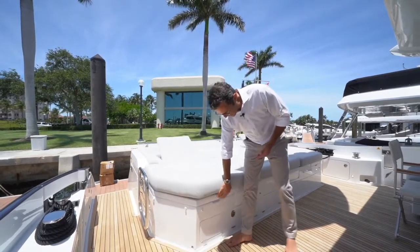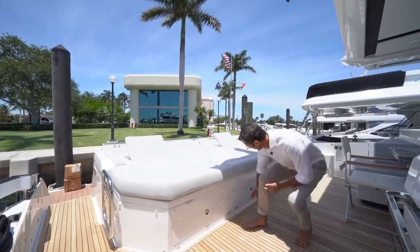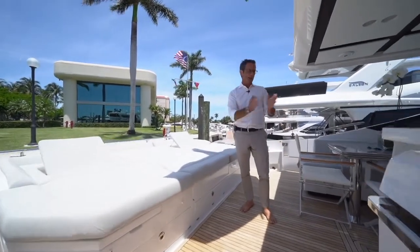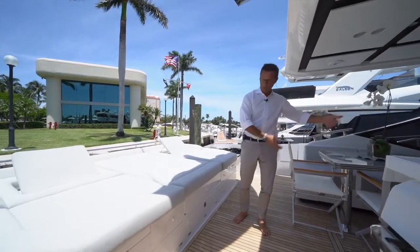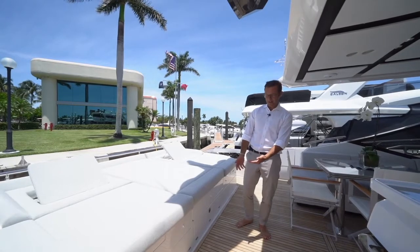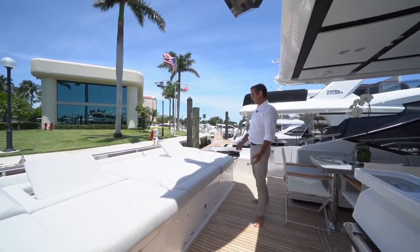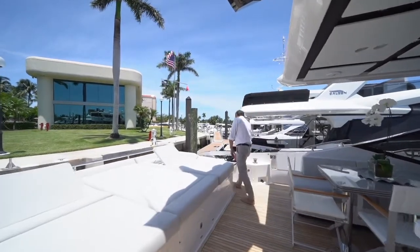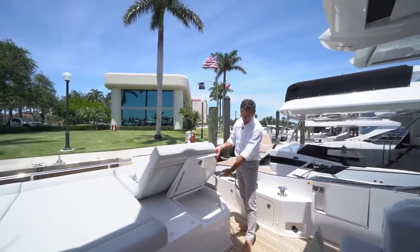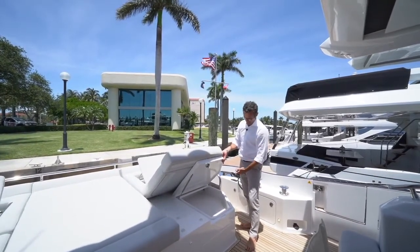These two compartments are specifically designed for folding chairs that fold flat and can slide in and out from those storage units without needing to open from the top. Those two pockets are designed to accommodate the chairs. Moving to this side, you have another storage access — more flat — and under here is also the garage, which we'll look at later.